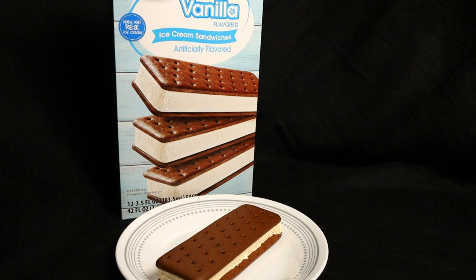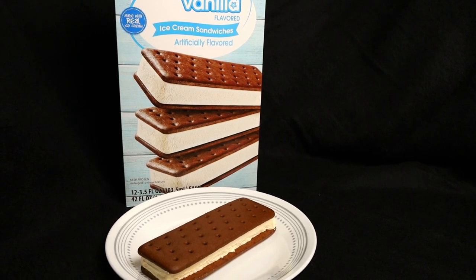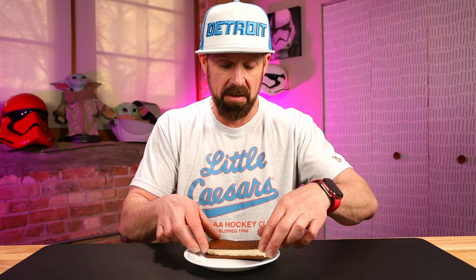The Great Value ice cream sandwich is 150 calories. Twelve come in the box and it's $2.56 for that. Looks like a normal ice cream sandwich. Ice cream sandwiches are my go-to ice cream treat — it's one of my favorites. So this one's going to be exciting.